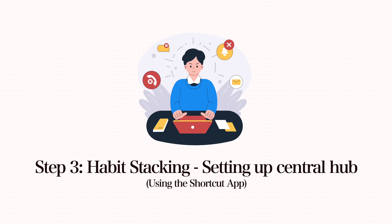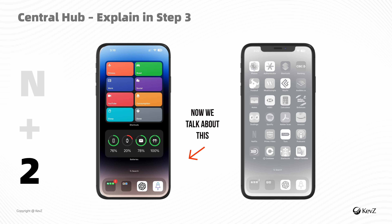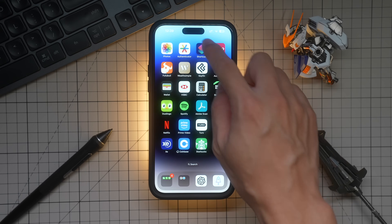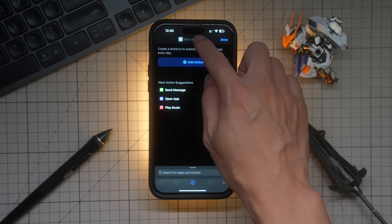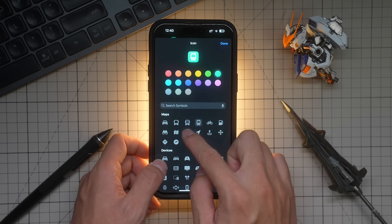To set this up, you need a central shortcut widget to connect everything. Open the app called Shortcuts — an Apple native application, so you don't have to pay anything. Click the plus sign to add a new shortcut and give it the exact same name as your focus mode. Pick a nice color and icon. What this does is pre-program your iPhone with a series of steps as instructions and turn those steps into a simple button — so every time you click it, it's like you just issued a bunch of commands to your iPhone.